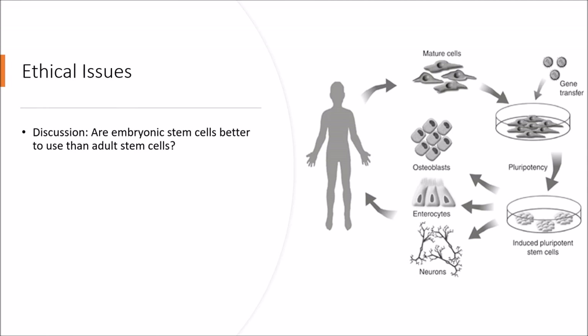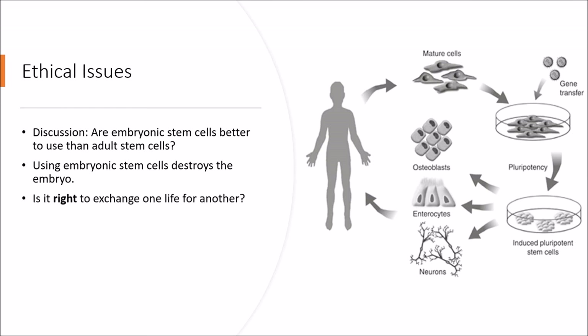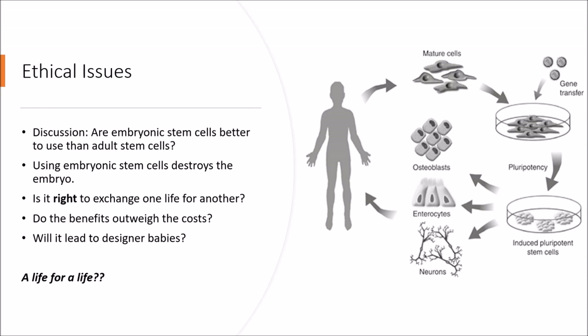Are embryonic stem cells better to use than adult stem cells? Using embryonic stem cells destroys the embryo. Is it right to exchange one life for another? Do the benefits outweigh the costs? Will it lead to designer babies? A life for a life? Please, dear subscribers, write what you think about stem cell therapy in the comments. I will be very happy to see your comments and discussions under this video.